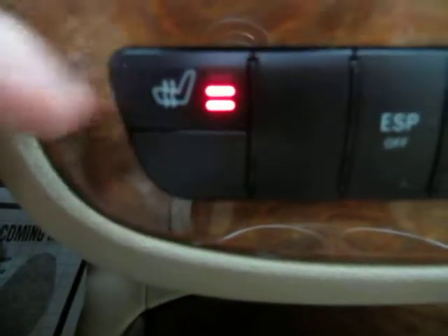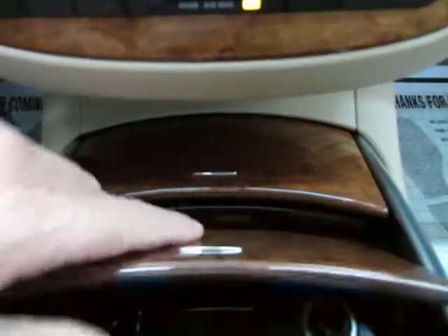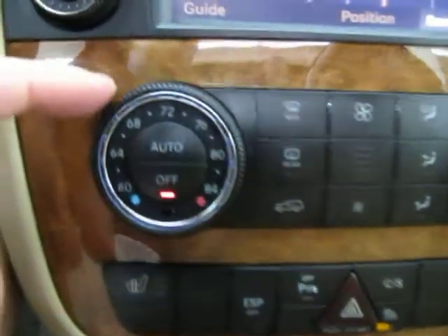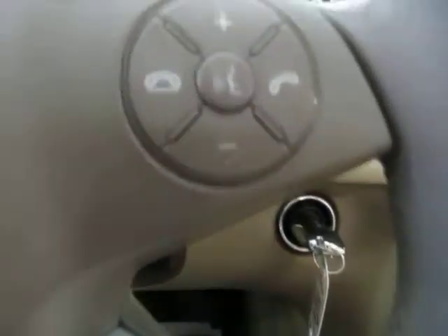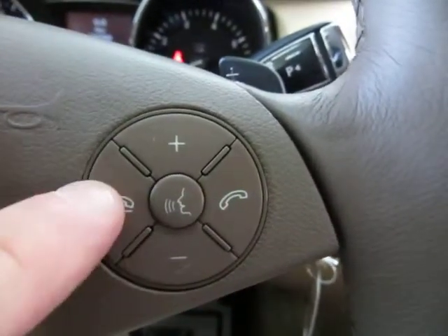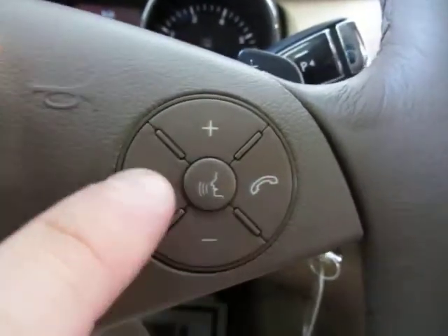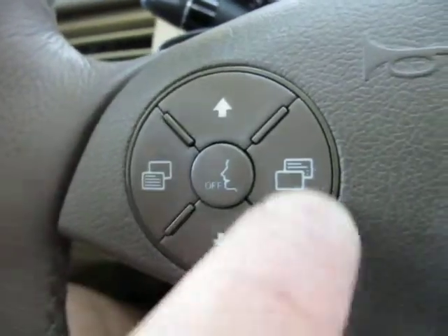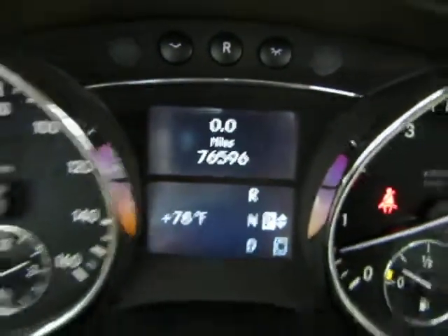You've got heated seats with high, medium, low, and off settings, plus storage up here. You've got dual climate control, meaning you can put one side at a certain temperature and the other side cooler or warmer depending on what you want. There are controls for your stereo right here — you can raise or lower the volume. Once you pair your phone, you can hang up or pick up the phone from here. You've also got voice commands and your onboard computer for personal settings and maintenance information.